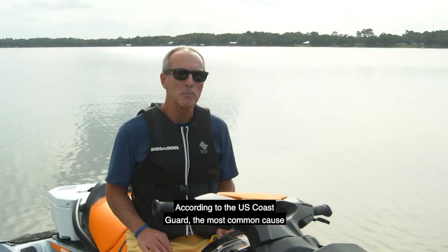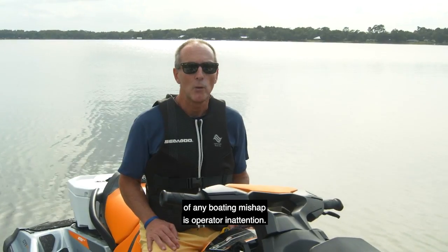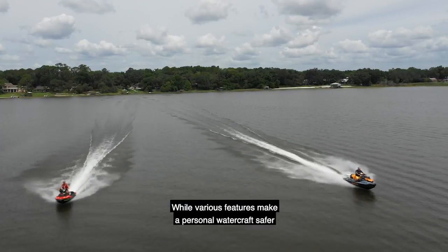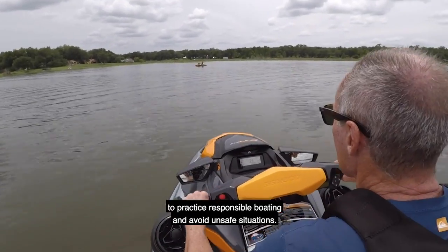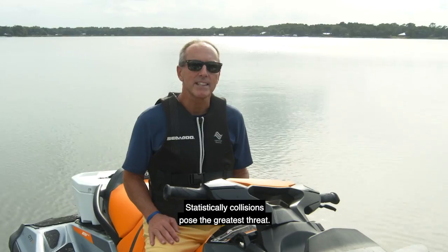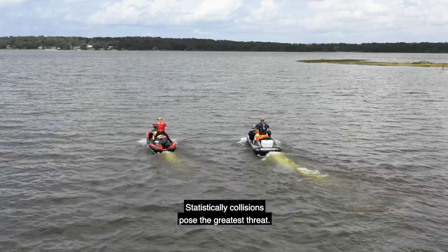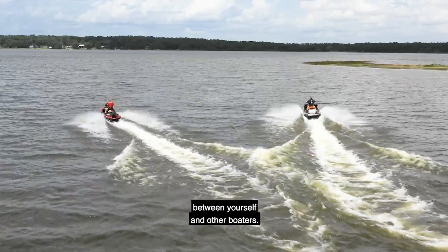According to the U.S. Coast Guard, the most common cause of any boating mishap is operator inattention. While various features make a personal watercraft safer to operate, it's still up to you, the driver, to practice responsible boating and avoid unsafe situations. Statistically, collisions pose the greatest threat when underway. Always maintain a safe operating distance between yourself and other boaters.